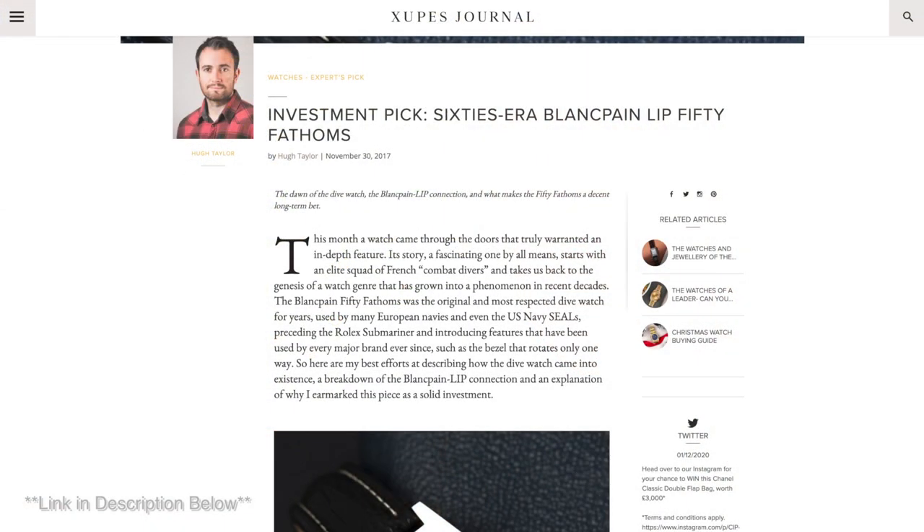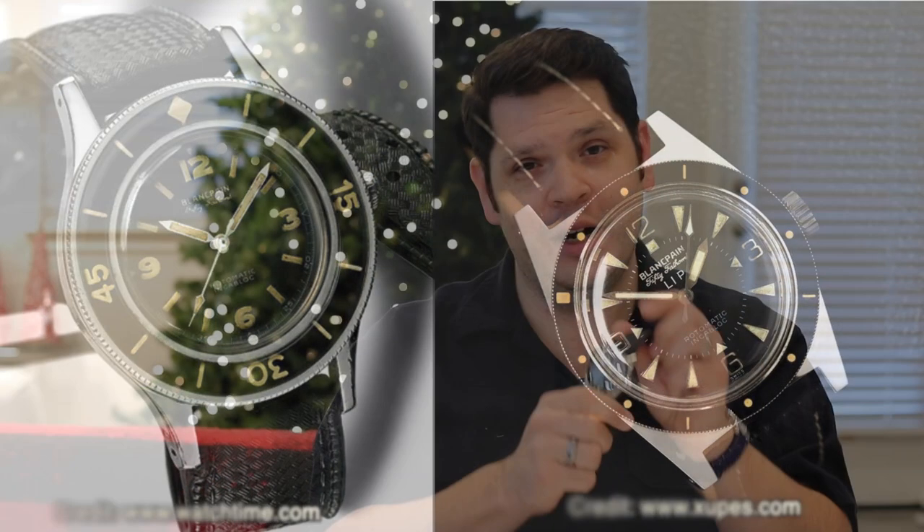These are super hard to find and there's not a whole lot of information on them. I came across an article online — super interesting — it goes into the watch it pays homage to. Lip being one of those French manufacturers back in the day, working with Blancpain. It's different from the 50 Fathoms but you can see a lot of the design elements and cues from it.